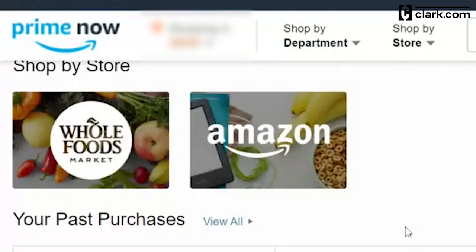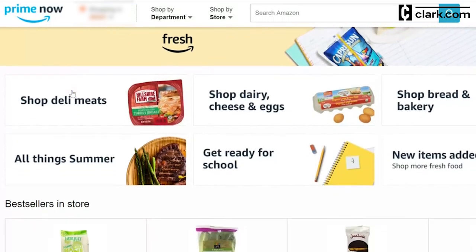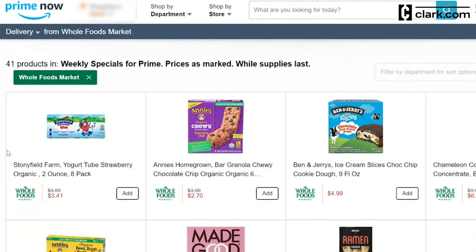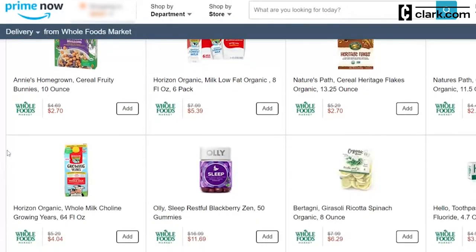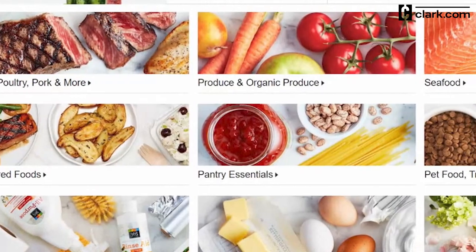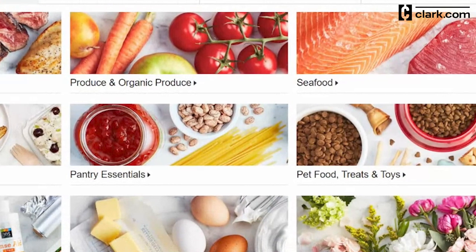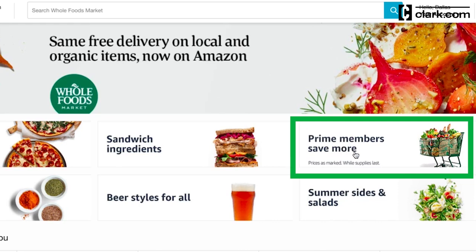In many areas, you can choose between Amazon or Whole Foods. If you shop Amazon, you'll find more access to household essentials and non-grocery products. If you are shopping just for groceries, Prime members get exclusive savings online at Whole Foods, which makes it a great option if available. Once you've selected your store, you can browse items by category or search the entire selection. If you're shopping at Whole Foods, you can click on 'Prime members save more' for deals.